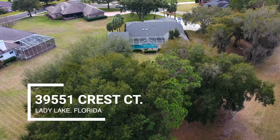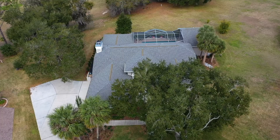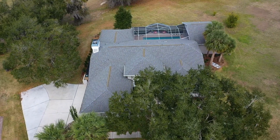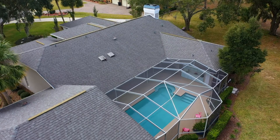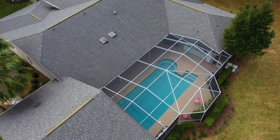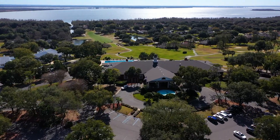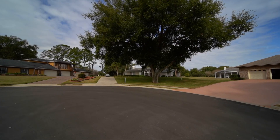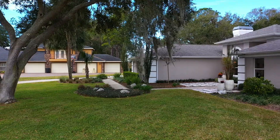Refresh yourself in this four-bedroom, four-bathroom pool home with golf course frontage, featuring over 3,600 square feet of living space. Located in the gated golfing community of Harbor Hills, this home is located on a coveted cul-de-sac. Like a fine sculpture, this home exudes the brilliance of design.